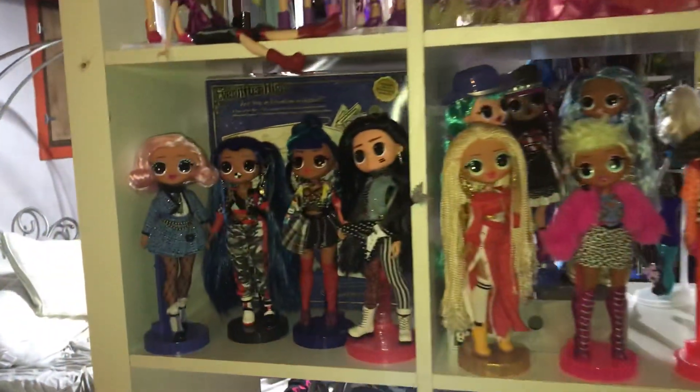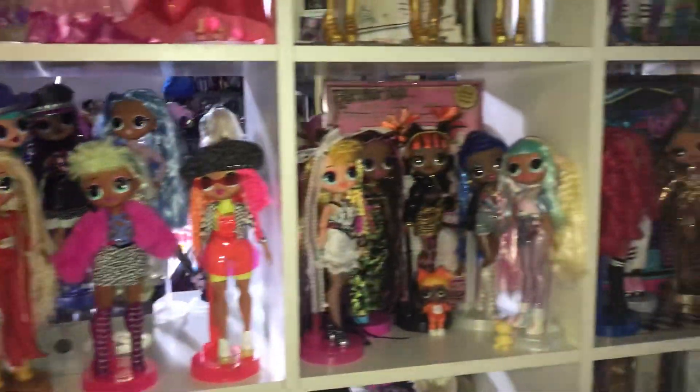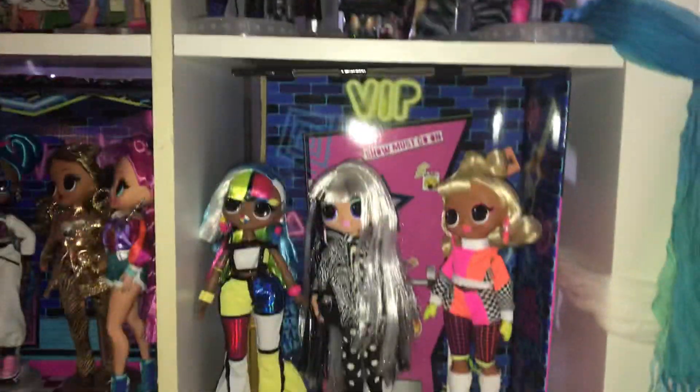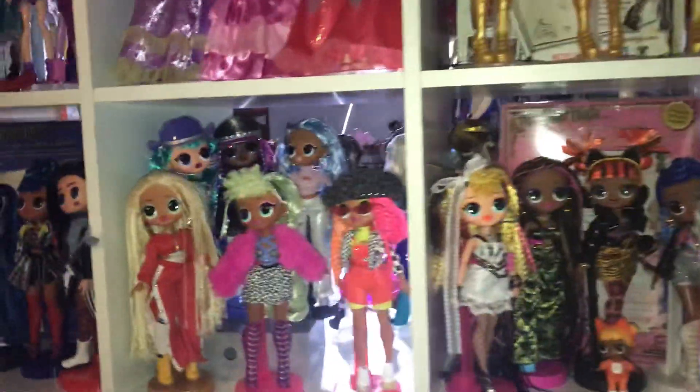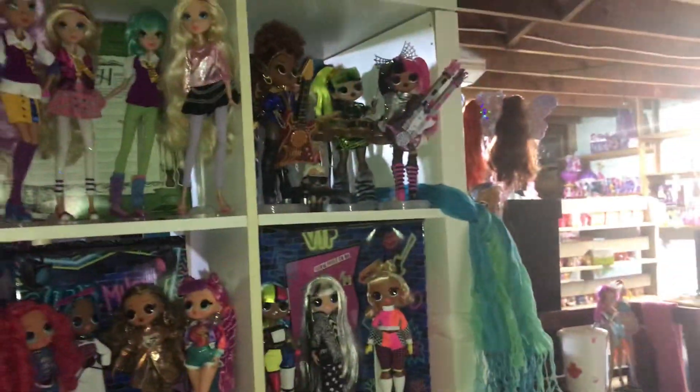Hey everyone, it's MiexCanadensis, and today I wanted to show you guys my entire LOL Surprise OMG collection. I was gonna wait to do this until I had more dolls, but this is how my collection is now. I'm very proud of them and love them, and I can just make an update when I get more. I started collecting these at the beginning of 2020, so this is my one-year update. Let's get started.